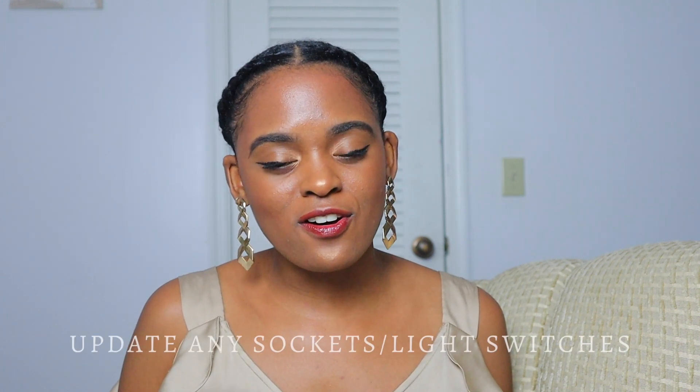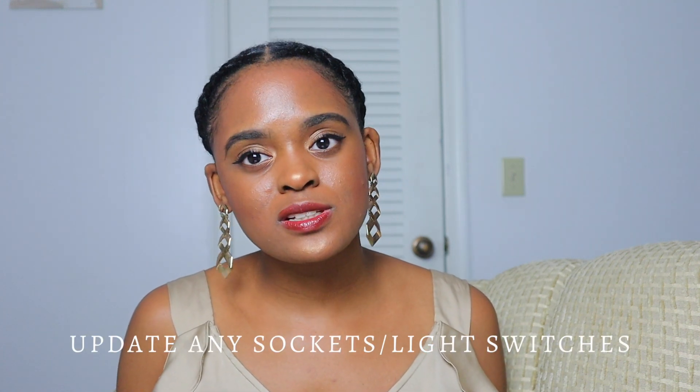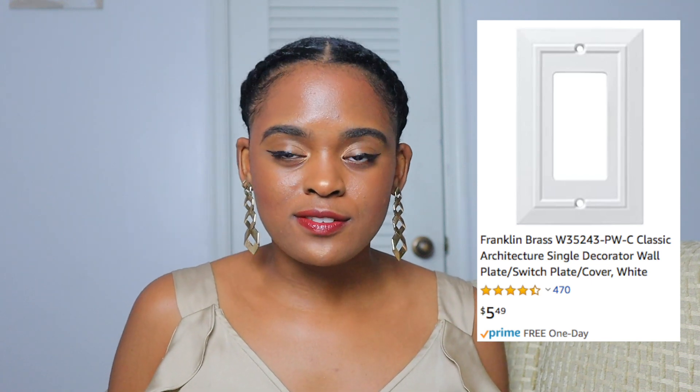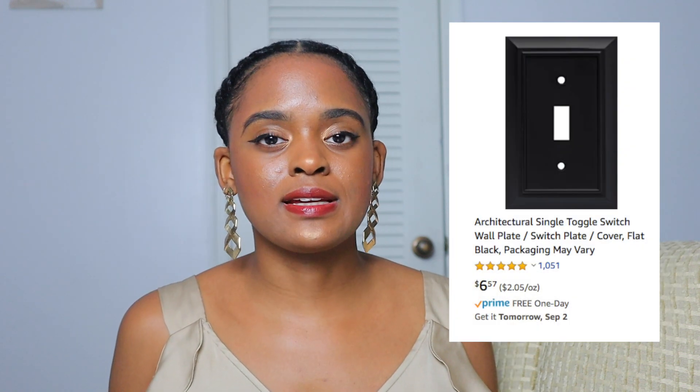Number two is going to be updating any and all sockets or light switches. I actually have a light switch right here that I need to update, and I'll probably be showing you a little snippet of me doing that so you can see how much of a difference it makes. Don't overlook things like that because it really does have a big impact on how your space looks.